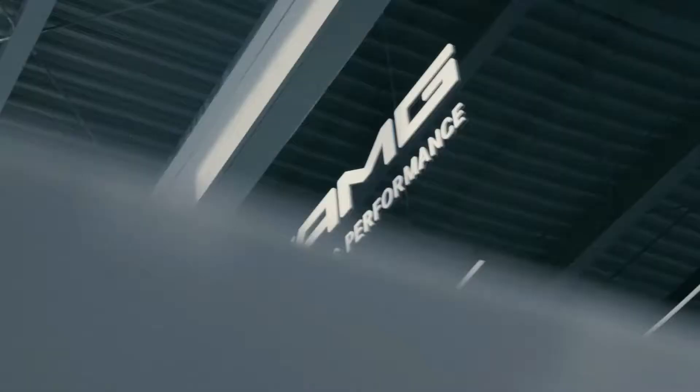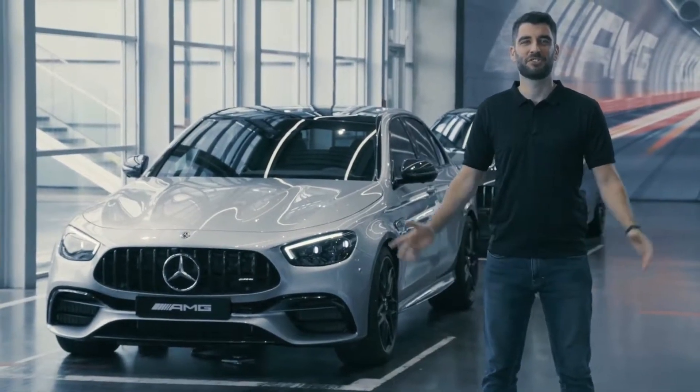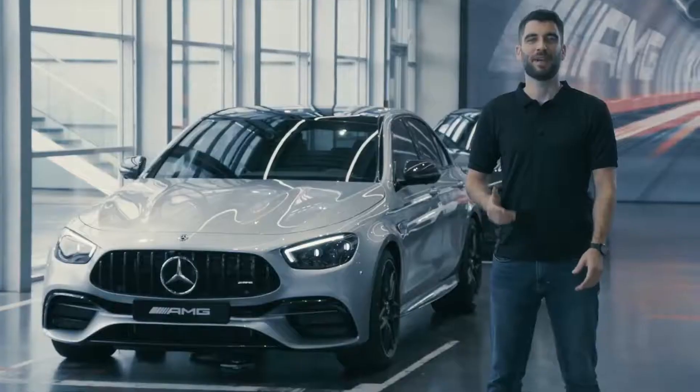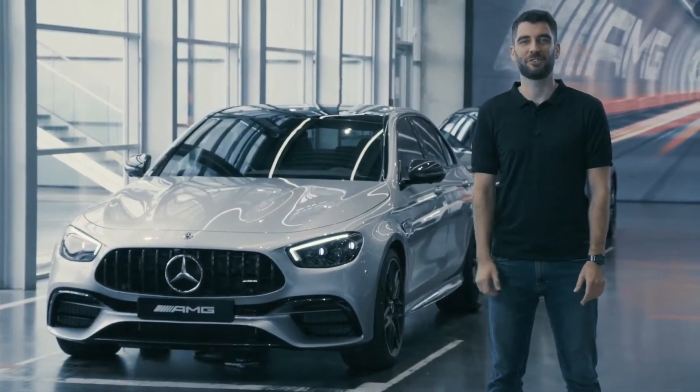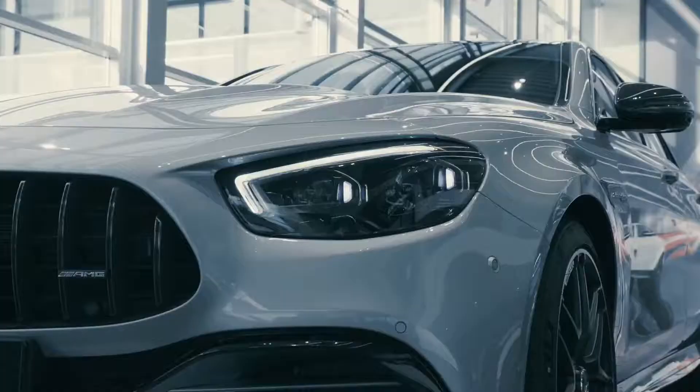Hi AMG fans all over the world, and welcome to our AMG showroom here in Affalterbach. My name is Philip and today I would like to show you every new detail and highlight of the AMG E63S.